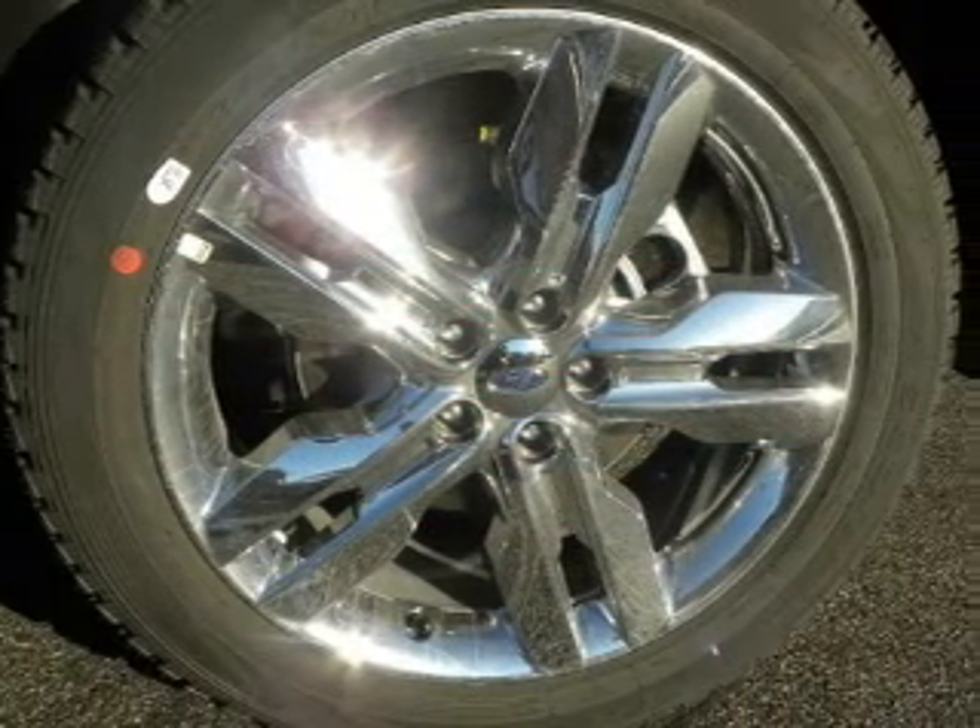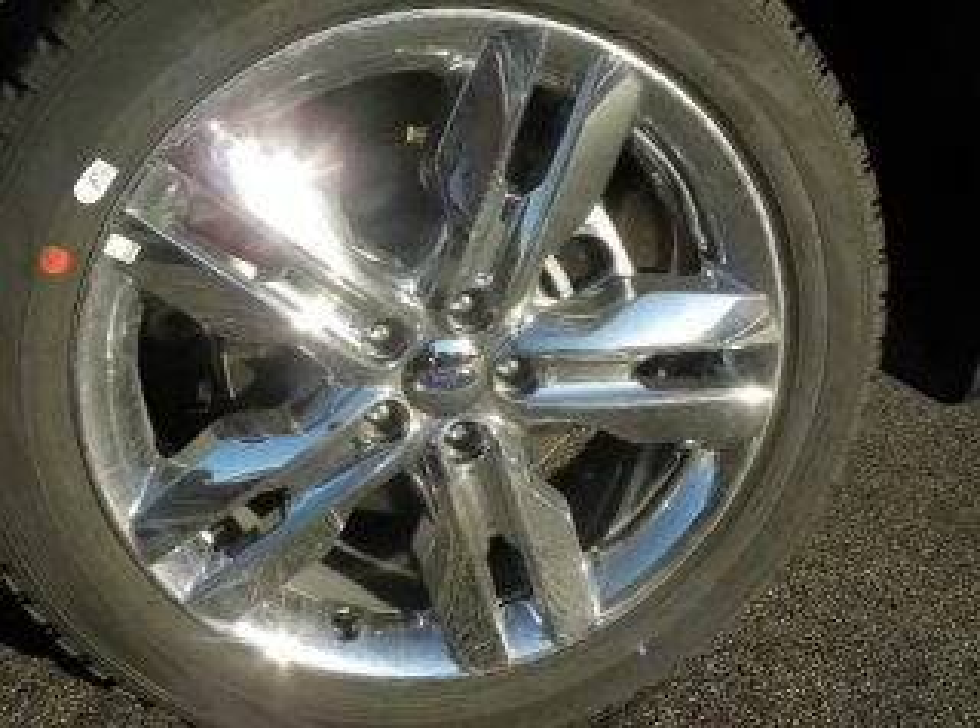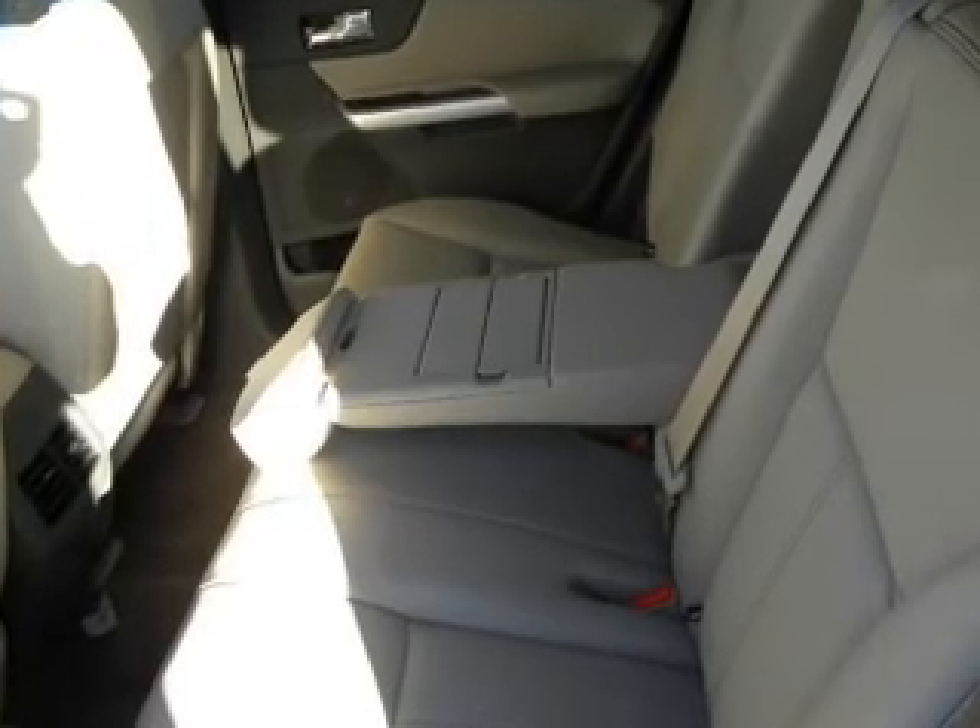Brake safely with the anti-lock braking system. Enjoy the comfort of dual temperature controls. Memory settings are just one of the extras.